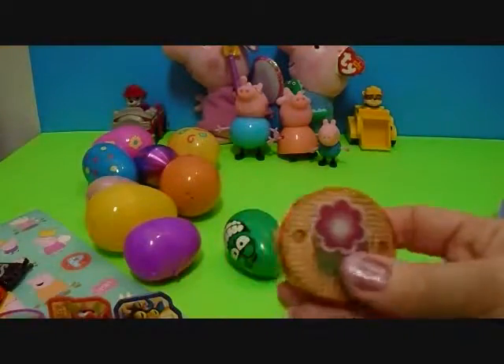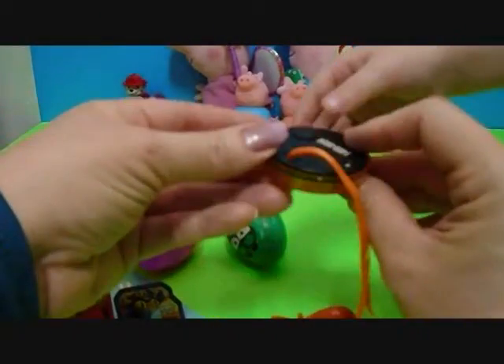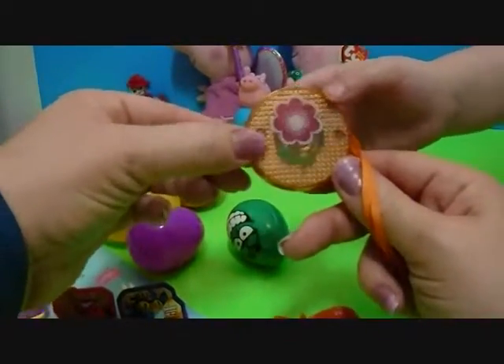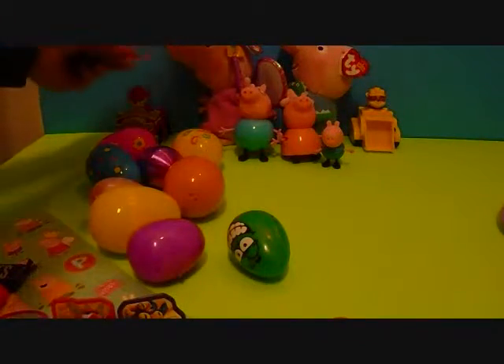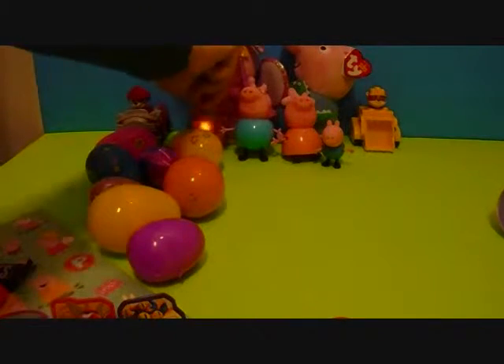A necklace! Look at this. I think it lights up. There's a button on the back. Let's press it and see what happens. It did! Peppa Pig's necklace lit up! It's the girl over here! Put that over there.